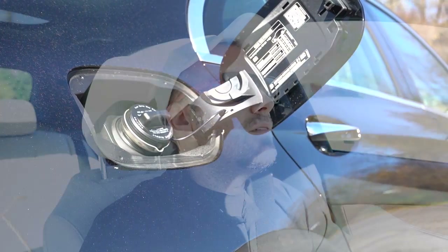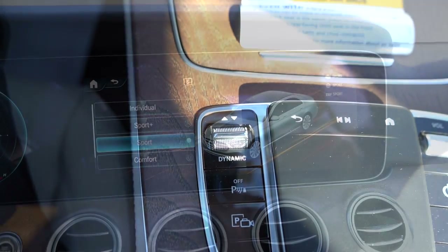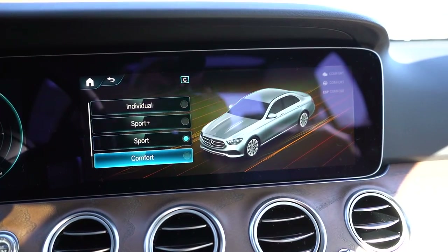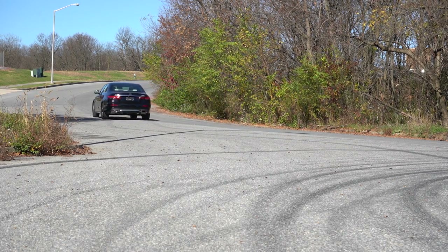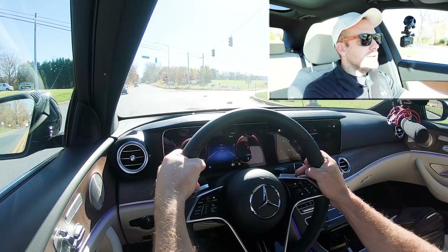Before we do any acceleration or paddle shifter testing, I want to mention the drive modes. There's a silver toggle switch labeled 'Dynamic Select' — those are your drive modes. They include Eco, Comfort, Sport, and Sport Plus, adjusting shift points, throttle response, steering sensitivity, and even suspension settings. You don't usually see suspension adjustment even on luxury vehicles, so I like that. Now let's find a straightaway and put the E-Class to the test.